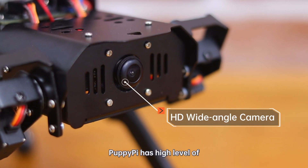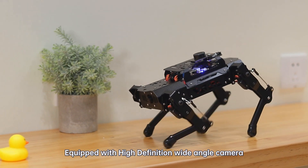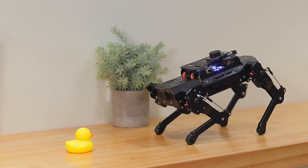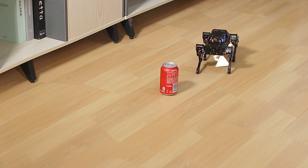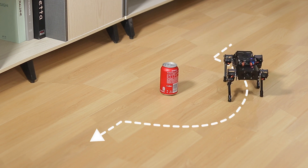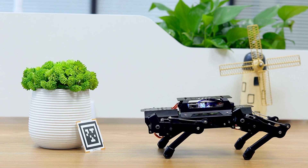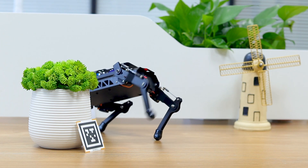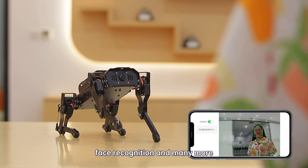PuppyPie has a high level of perception to its environment. Equipped with a high-definition wide-angle camera, it can identify objects and perform many amazing functions, such as autonomous obstacle avoidance, label identification, face recognition, and many more.